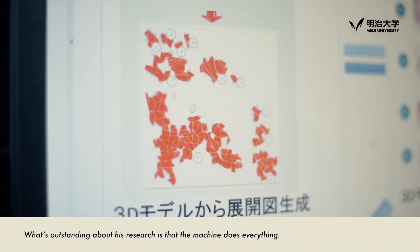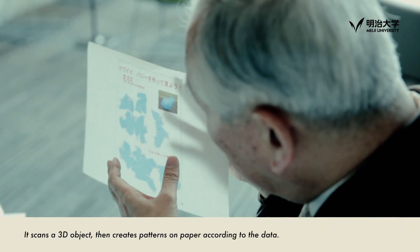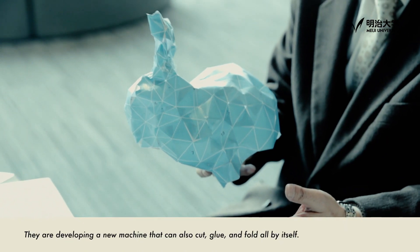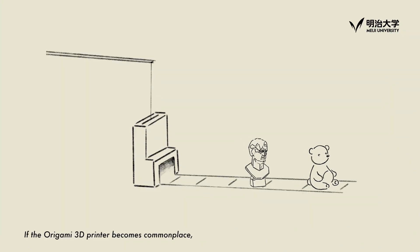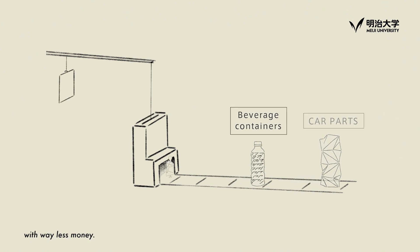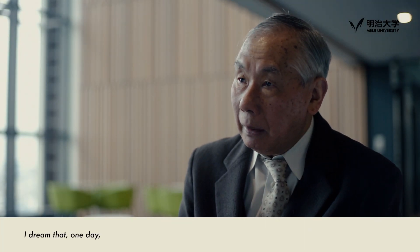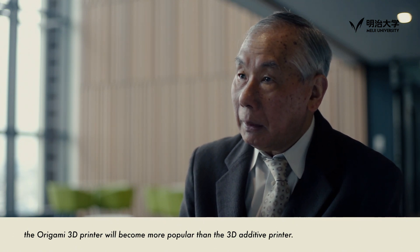What's outstanding about his research is that the machine does everything — it scans the 3D object, then creates patterns on paper according to that data. They are developing a new machine that can also cut, glue, and fold all by itself. If the origami 3D printer becomes commonplace, we could easily manufacture car parts or machines used for space development with way less money. Our society would change in the near future. I dream one day the origami 3D printer will become more popular than the 3D additive printer.